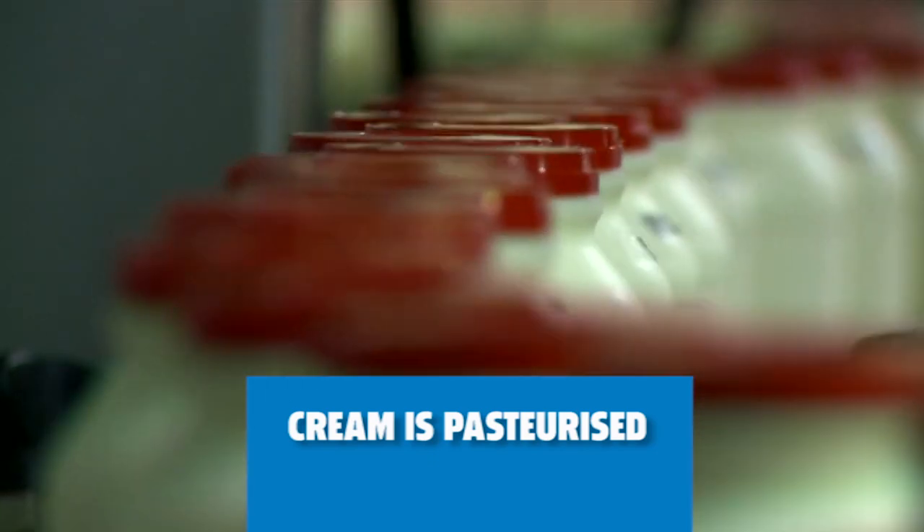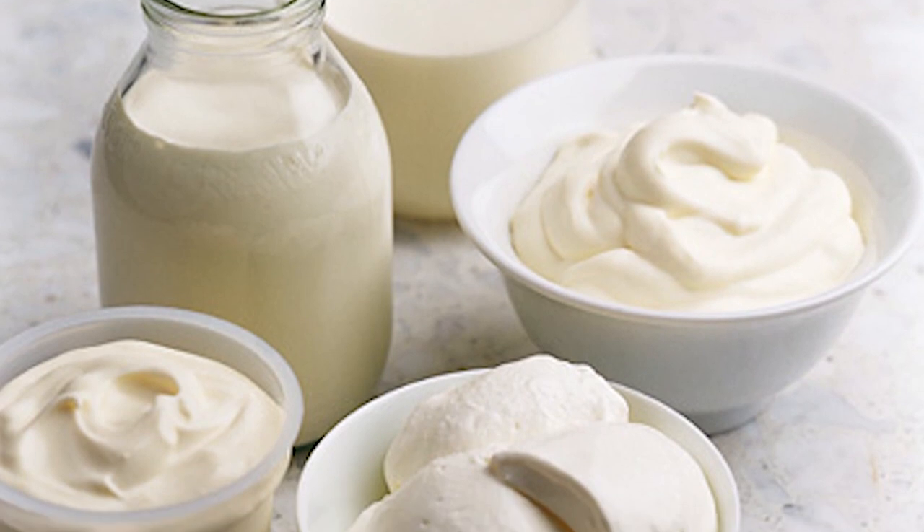As with most other milk products, cream is pasteurised. Once the cream is cooled and packaged, it is ready for sale.